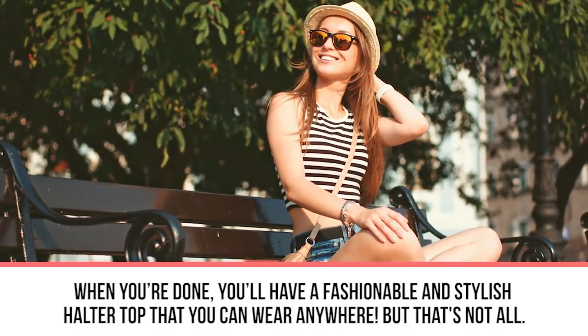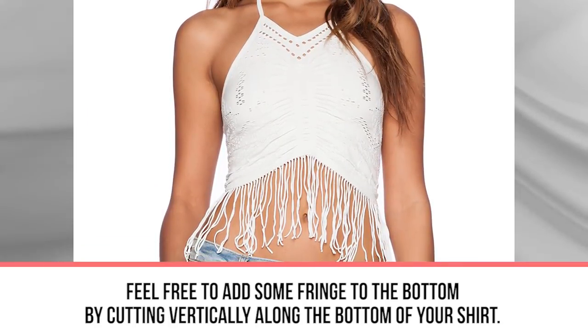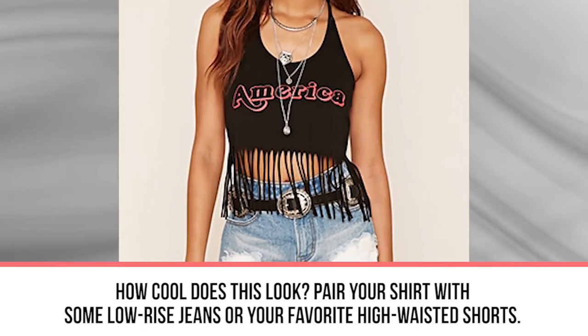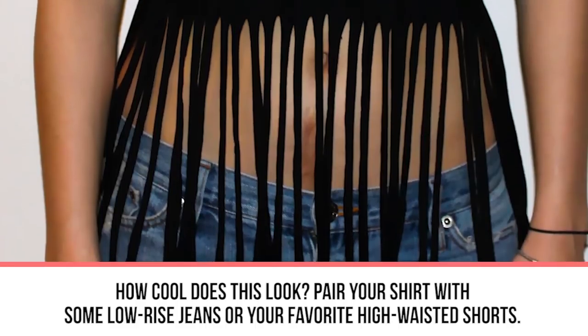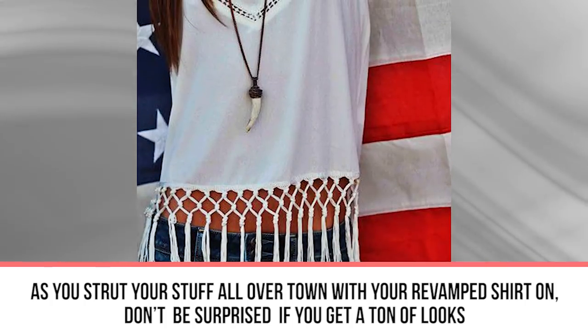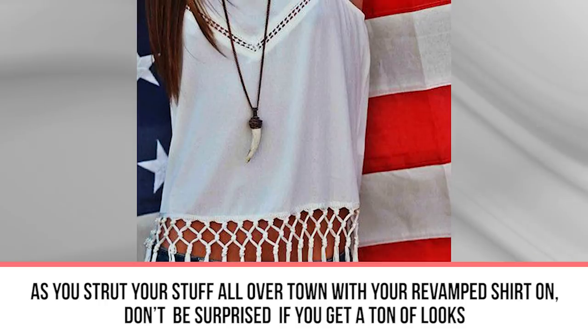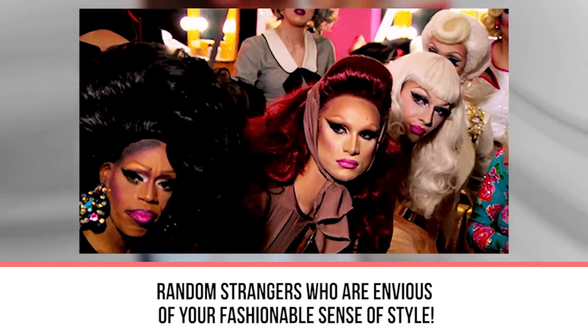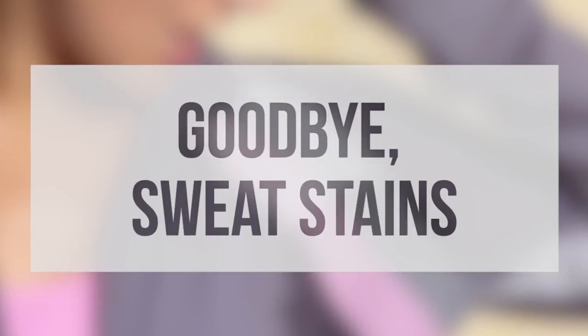When you're done you'll have a fashionable halter top you can wear anywhere. Feel free to add fringe to the bottom by cutting vertically along the hem. Pair your shirt with some low-rise jeans or your favorite high-waisted shorts as you strut your stuff around town. Don't be surprised if you get a ton of looks from strangers who are envious of your fashionable sense of style.